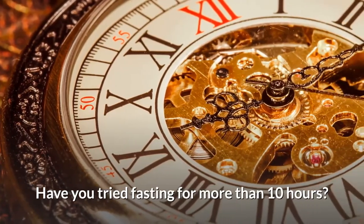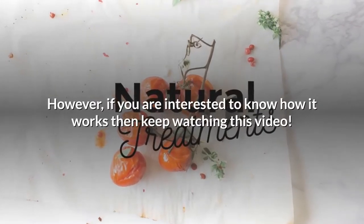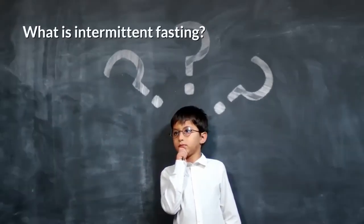Have you tried fasting for more than 10 hours? If you have not and would never do it, then this video is not for you. However, if you're interested to know how it works, then keep watching. So, what is intermittent fasting anyways?